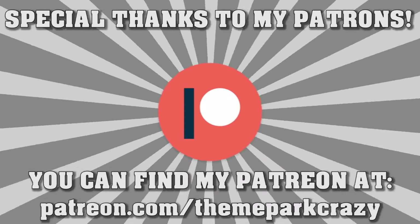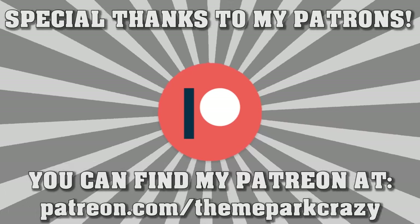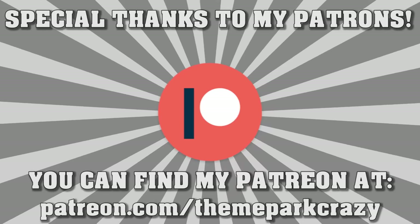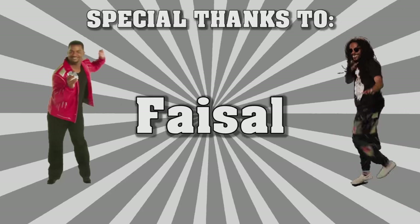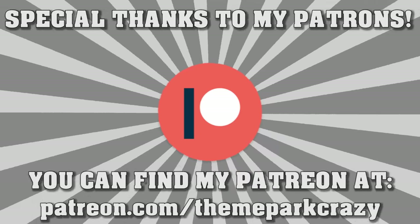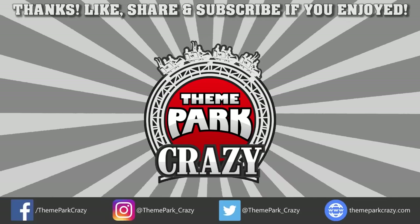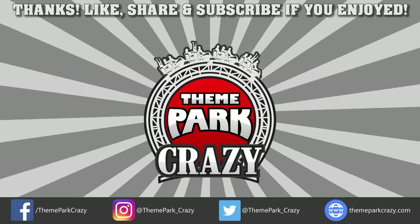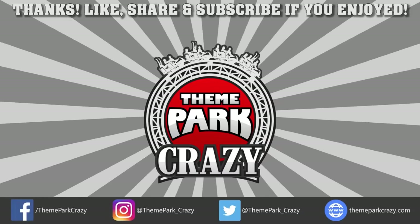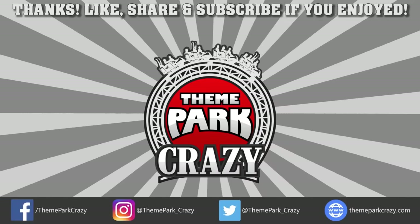Before we wrap things up, I want to thank my newest Patreon supporters. Verbal shoutouts start at the gold tier, and if you don't hear your name, you will see it at the end of the video. Here is a special shoutout to Jbeck and Faisal. Thank you all so much, and if you want to support me on Patreon, I've put a link in the description. Thanks for watching everyone — feel free to like, share, and subscribe. You can follow me on social media on Twitter, Instagram, and Facebook, or check out my website at ThemeParkCrazy.com. This is Theme Park Crazy, and I'll see you all next time.